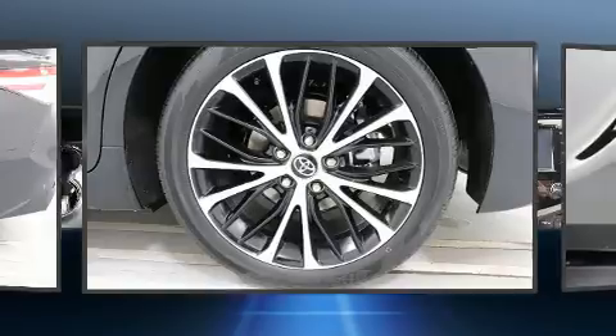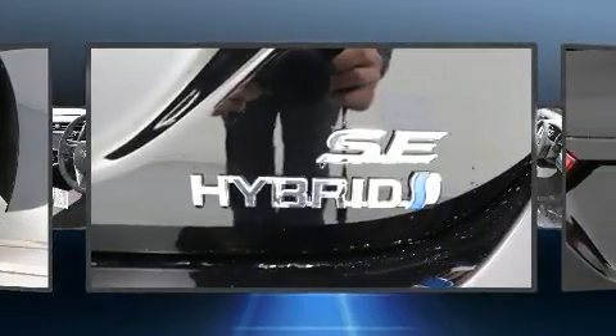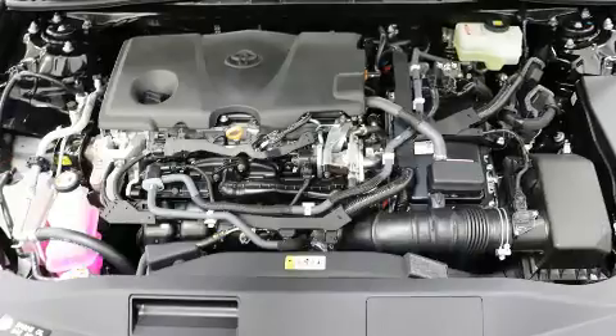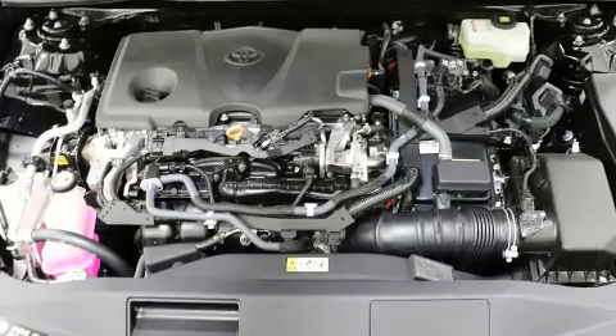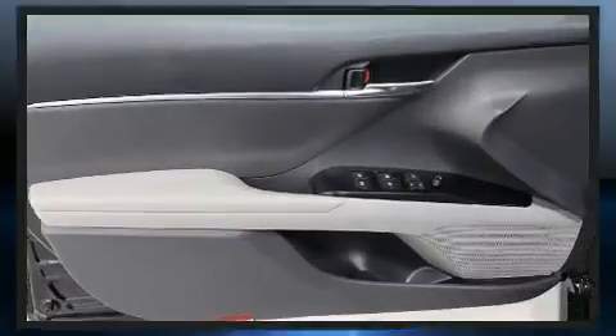Toyota ensures the safety and security of its passengers with equipment such as head curtain airbags, front and rear side impact airbags, traction control, brake assist, a panic alarm, an emergency communication system, and four-wheel disc brakes with ABS.